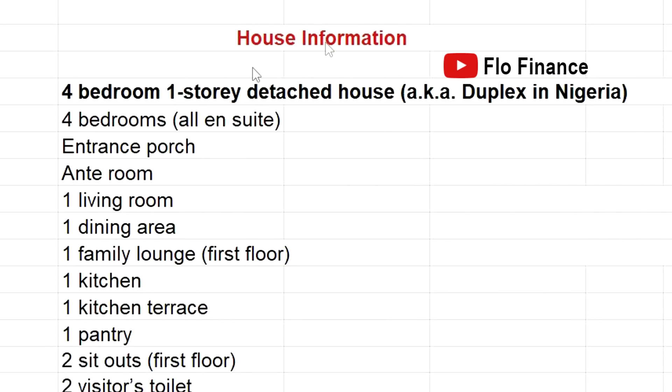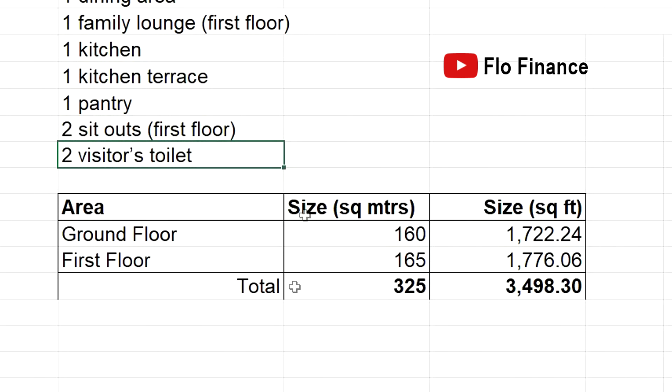Here's more information about the house. All four bedrooms are ensuite. The house has an entrance porch, anteroom, one living room on the ground floor, one dining area, one family lounge on the first floor, one kitchen, one kitchen terrace, one pantry, two sit-outs upstairs, and two visitors' toilets, one on each floor. Here's the total square meters of the house and the equivalent in square feet for those in the USA.